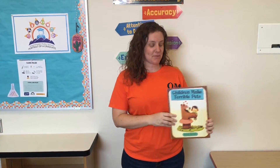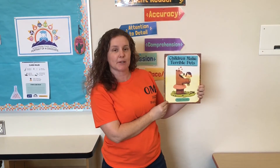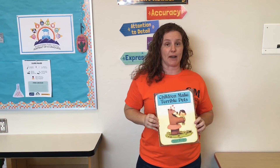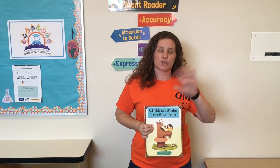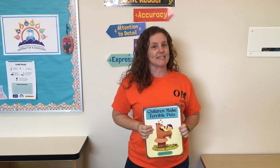Miss Wheatley here with a really great book recommendation for your summer reading: Children Make Terrible Pets by Peter Brown. You can find books like this at your public library, who also has a summer reading program with a chart. Every 20 minutes that you read, you get a sticker, and when you collect the full chart of stickers, you get to turn it in for a prize. Please support our local libraries and read this summer.